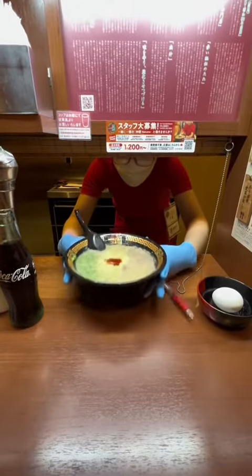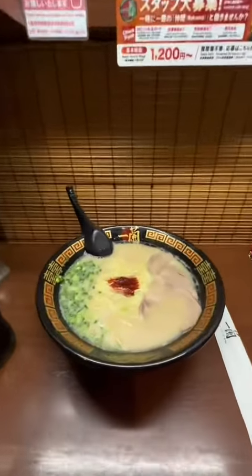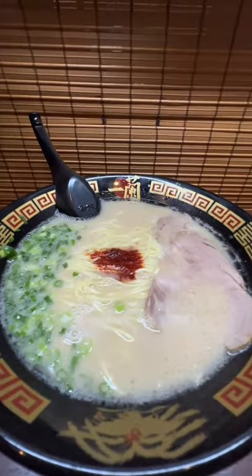After a few minutes, the curtain rolled up, and here's my ramen. For the record, I have tried Ichiran's instant ramen, and for me it's one of the best instant ramen I've had, so I have really high hopes for this.